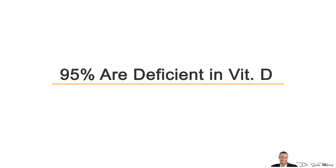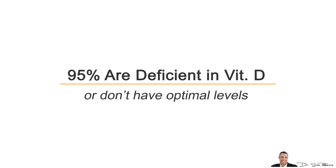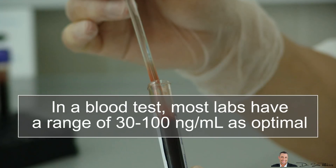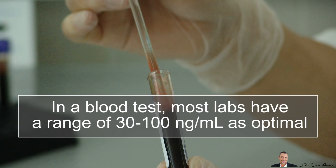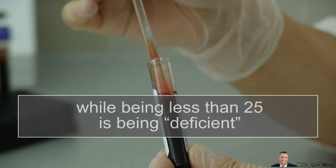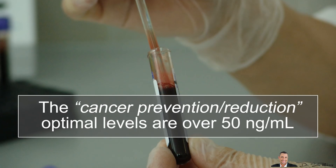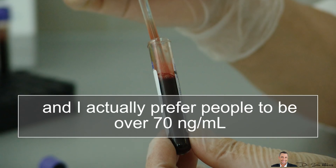What's important to note is that most people are actually deficient in Vitamin D or just don't have optimal levels. In blood tests, most labs have a range of about 30–100 nanograms per ml as optimal levels, while being less than 25 is considered deficient. The cancer prevention optimal levels are over 50 nanograms per ml, and I actually prefer people to have it over 70.